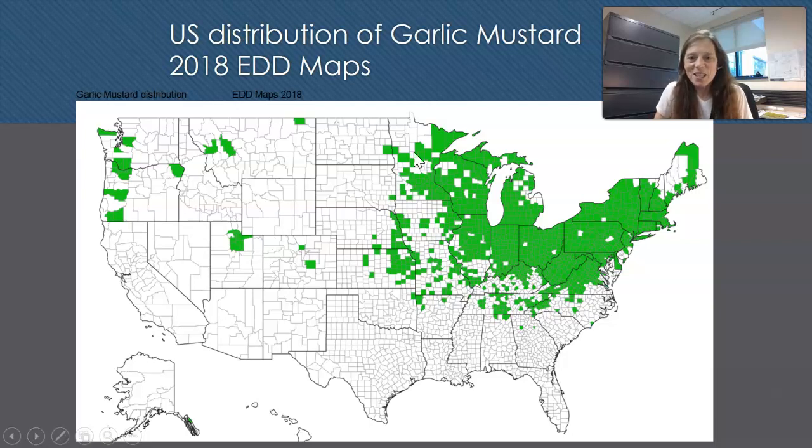One thing that's a little bit deceiving: St. Louis County is our largest county in Minnesota and when it gets highlighted on a map the whole county shows up. I don't believe garlic mustard is in the Boundary Waters yet — I hope it is not. When the whole county of St. Louis County is highlighted, it usually means something in the Duluth area.